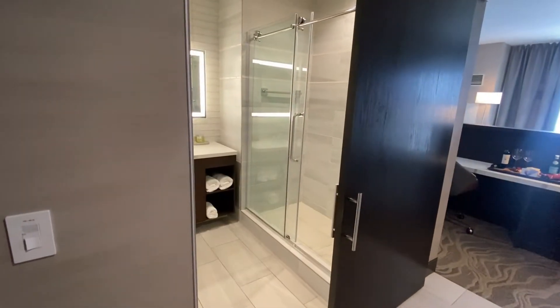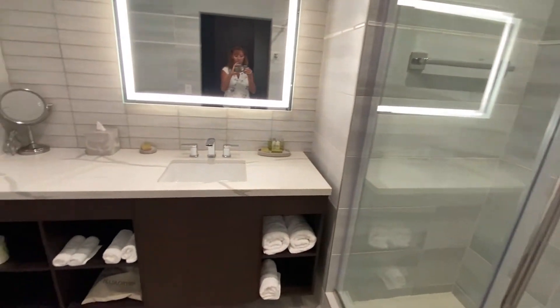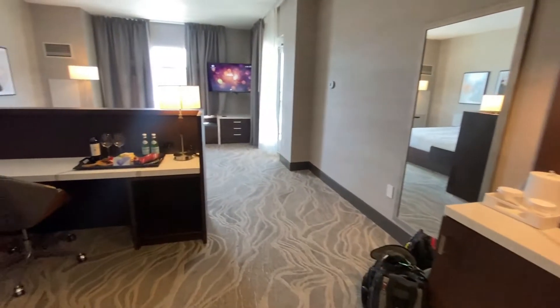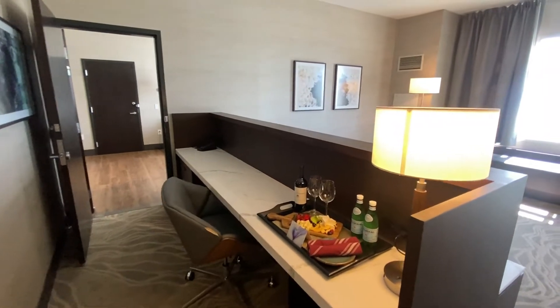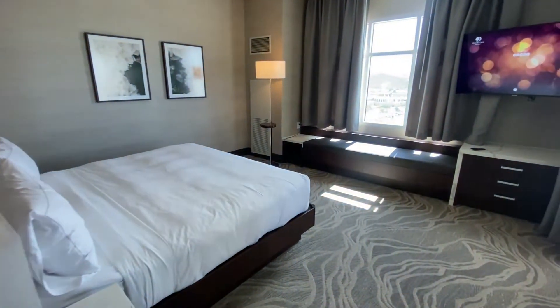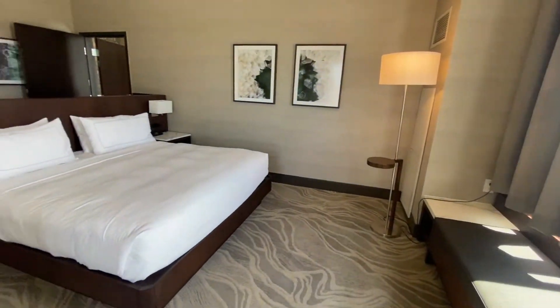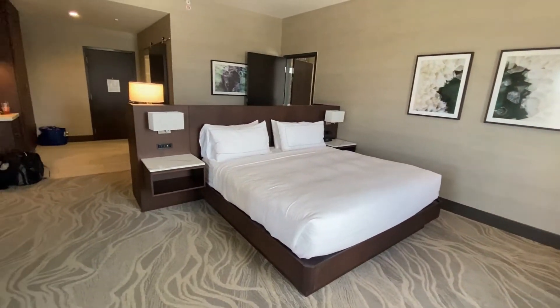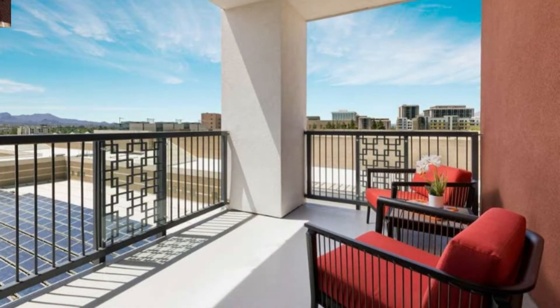And here is an example of one of their larger suites. This is a beautiful suite with a patio and an extended family room area.